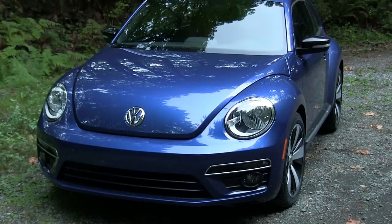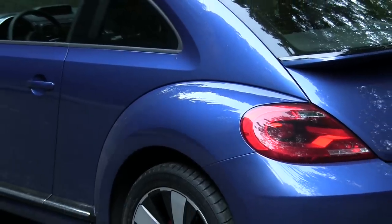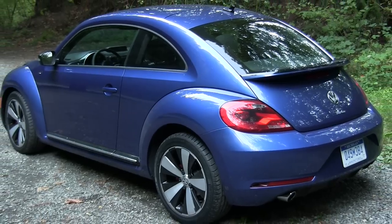The Beetle has a drag coefficient of 0.37 so it's not the most aerodynamic vehicle. However it still has decent fuel economy ratings with 23 in the city and 31 on the highway with the manual transmission. As tested this vehicle's MSRP is $26,000.